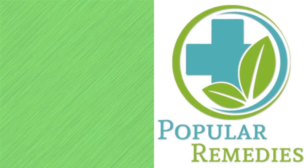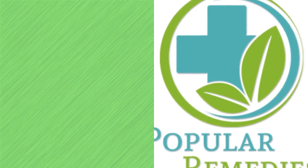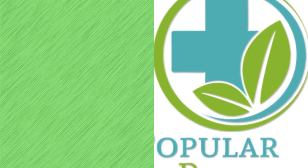To learn more about 6 natural remedies for cold sores, please subscribe to this channel, share this video with others, and visit my site by clicking the link in the description below.